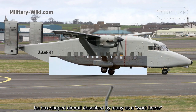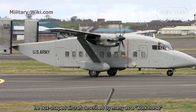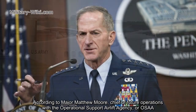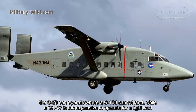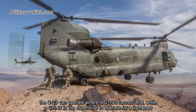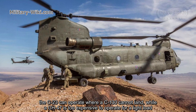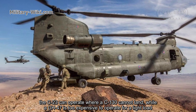The box-shaped aircraft was described by many as a workhorse. According to Major Matthew Moore, Chief of Future Operations with the Operational Support Airlift Agency (OSAA), the C-23A can operate where a C-130 can land, while a CH-47 is too expensive to operate for a light load.